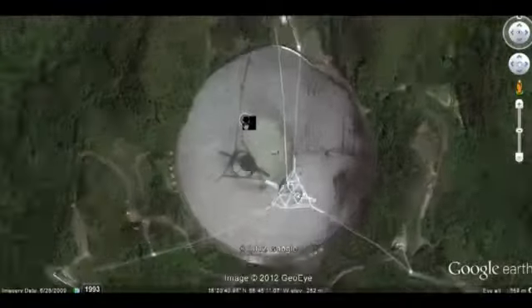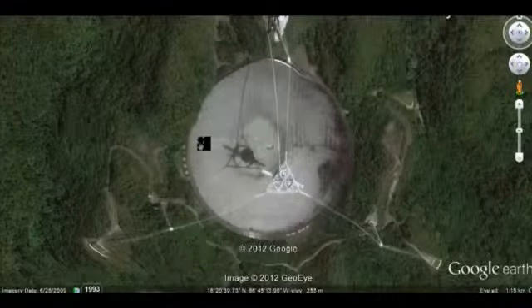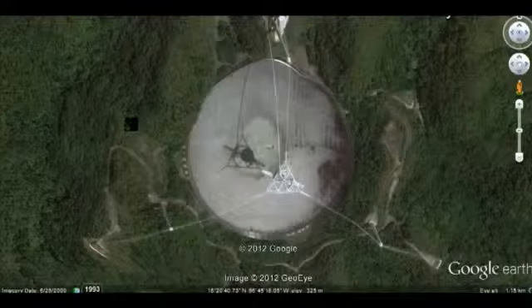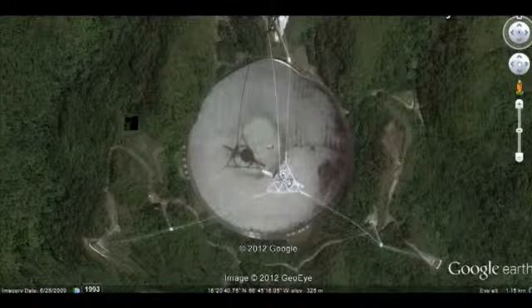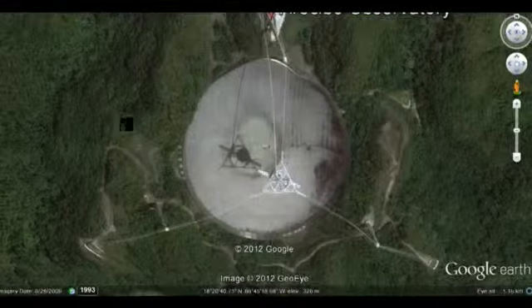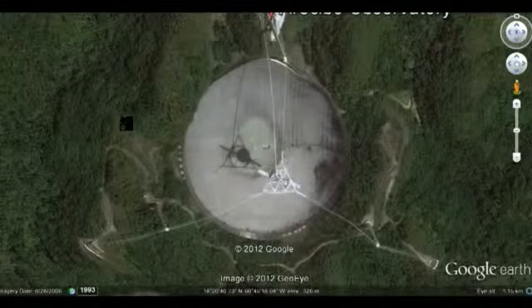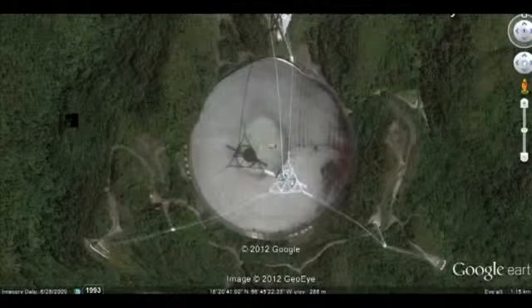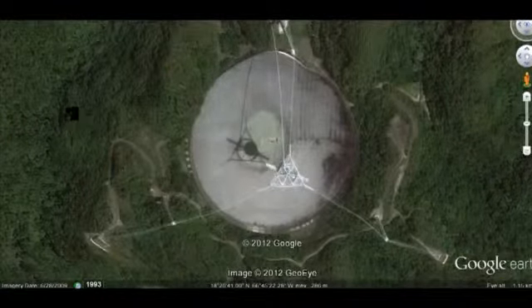This is Arecibo Observatory. I mentioned this place in one of my other videos. It is a TTA — a Tesla Tech Array. It is capable of frequency of just about any range. It is one of the most enormous TTAs on the planet, and it is capable of creating a massive polar singularity through emitting frequency. This is Rev. Michelle Hopkins — thank you for watching, everyone, and God bless you.